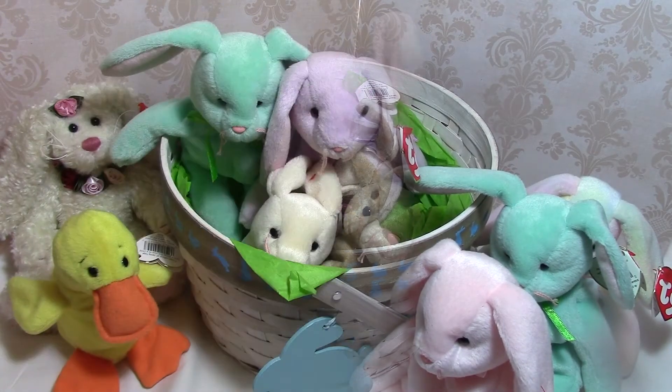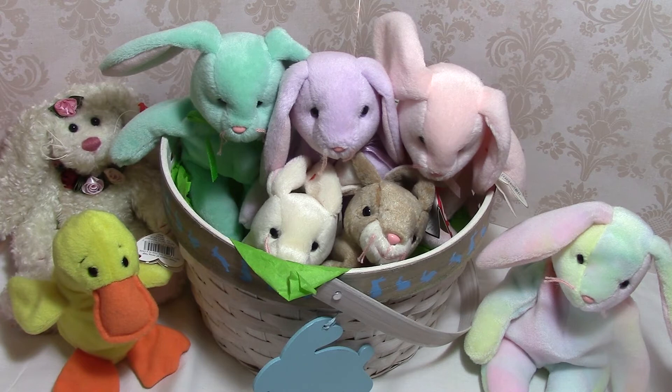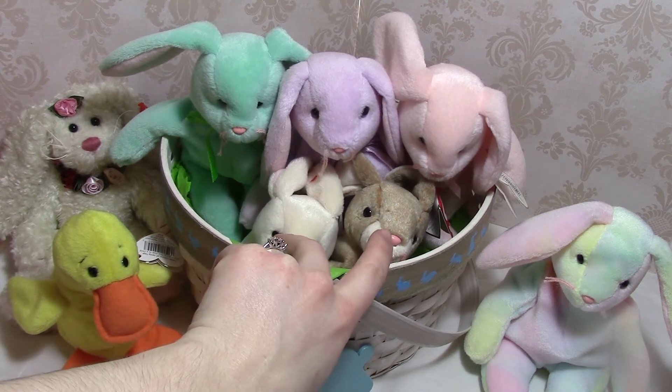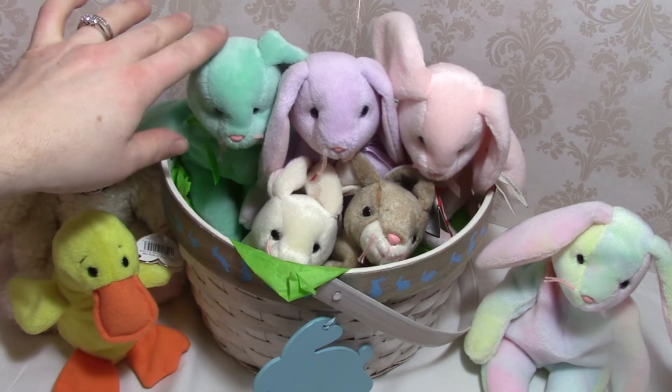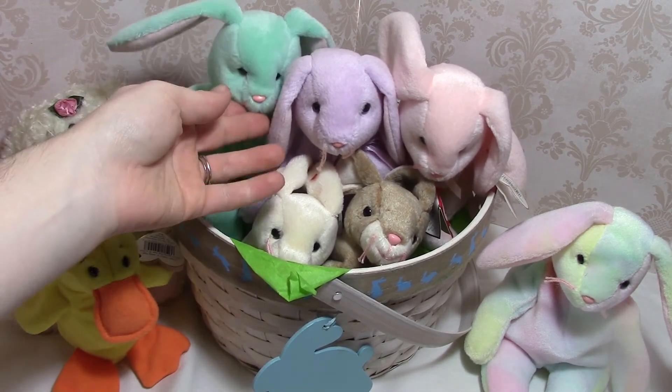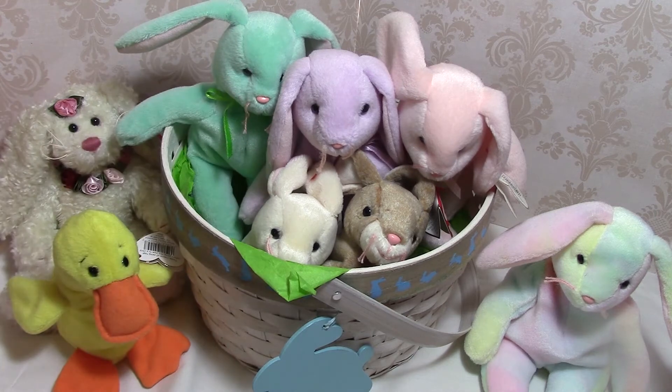There is Nibbly — here is one last look at everybody. These are from my childhood, so they're from the 90s and early 2000s. You might still be able to get some rabbits similar to Nibbler and Nibbly, but I don't believe you can find these in stores anymore. You may be able to find them at yard sales or thrift shops, because people get rid of their Beanie Babies — they can't sell them for a million bucks like we thought we would back in the day.